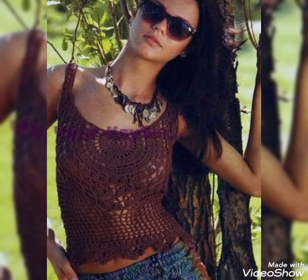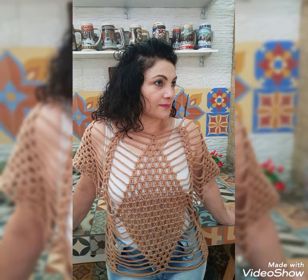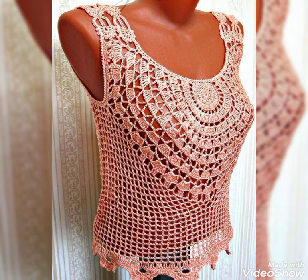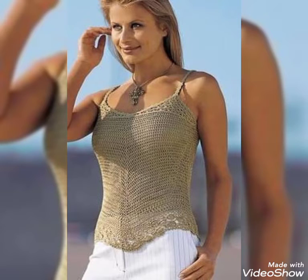Very gorgeous, unique, amazing designing ideas you can see — I hope you all love this beautiful collection. Friends, stay connected with my channel for more updates about trendy fashion of crochet for women.